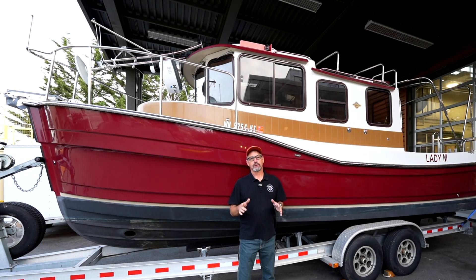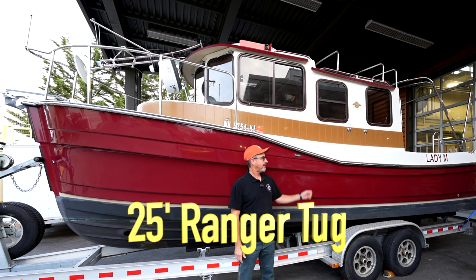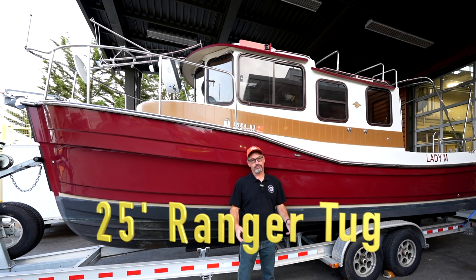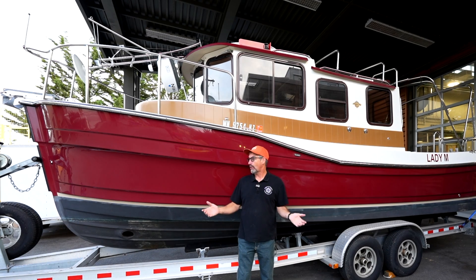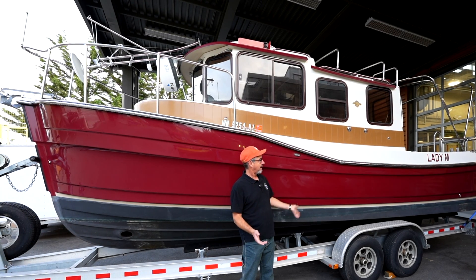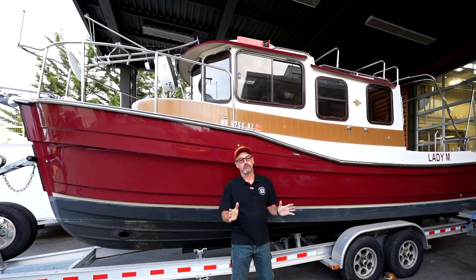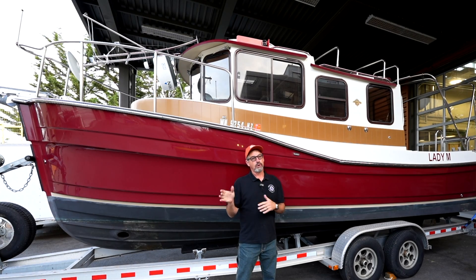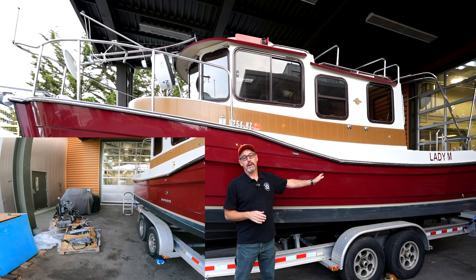Spoiler alert: Mike and I's trip worked out perfectly. This is our new boat project, the Lady M. If you're wondering, there are a couple of reasons why we got it and why somebody would just donate a boat like this to the program — it's a really cool story. We'll talk about going and getting it, but it does have a bad engine.